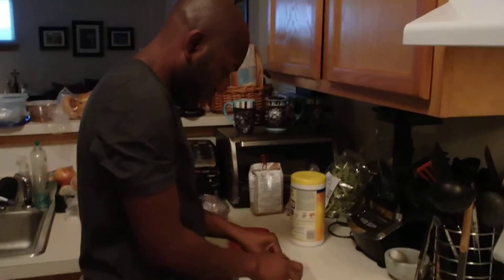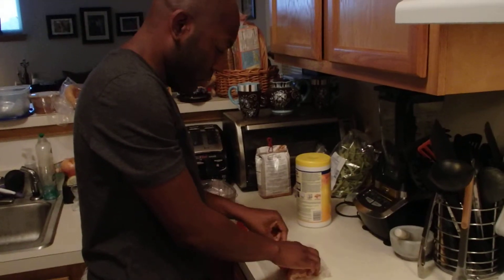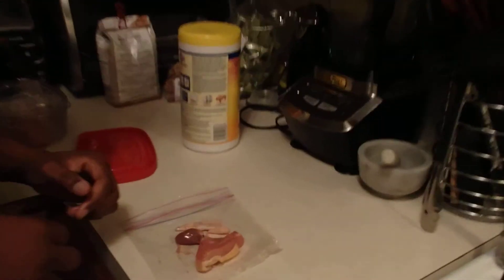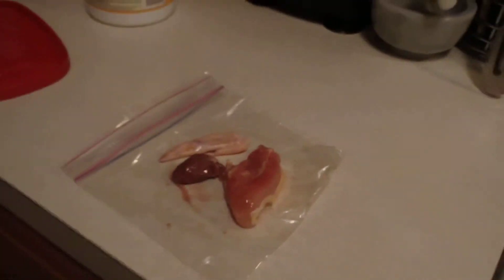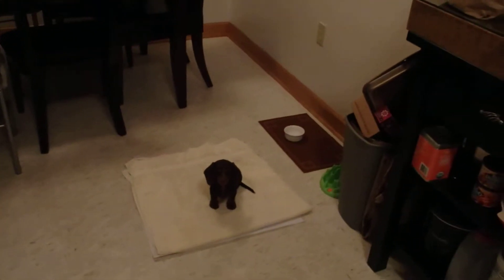All right, this is day three, feeding two — day three dinner. This is going to be his meal: you can see it's some chicken, a little chicken wing, and some organ meat right there. This is going to be his first organ meat. It's going to be very soft, so I'm sure he's going to be all over that.